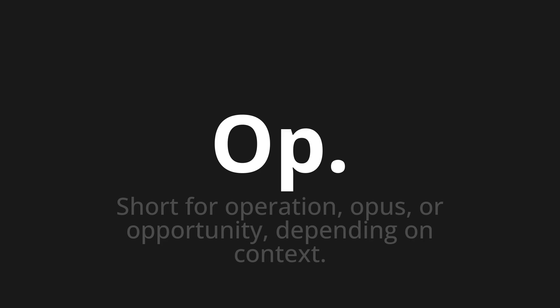Let's say it all together: Op, op, op. One more time: op, op, op.